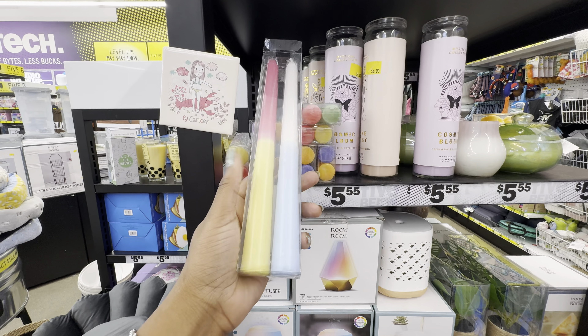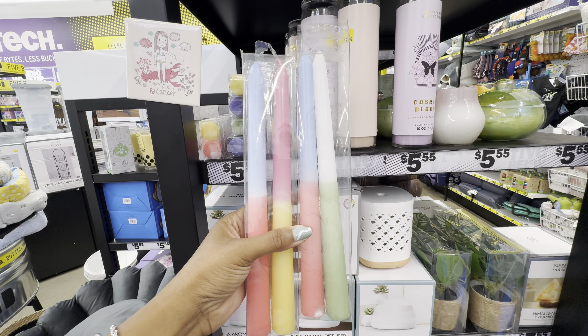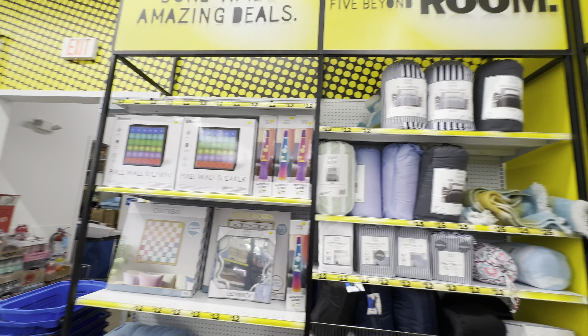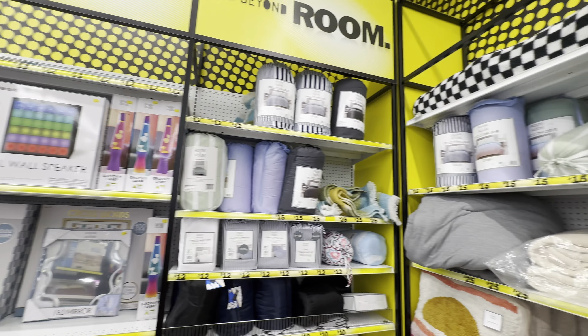Five Below has put out some new candles — how cute are these? I don't think these are considered tapered candles. I'm seeing them in a variety of shades, and each candle is two-toned.